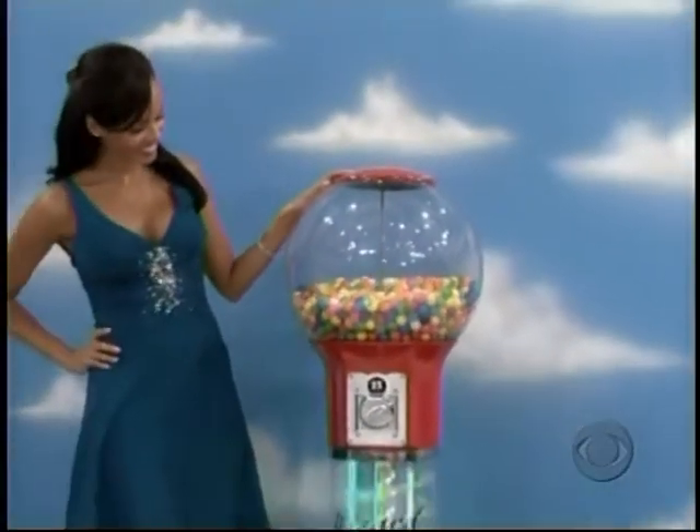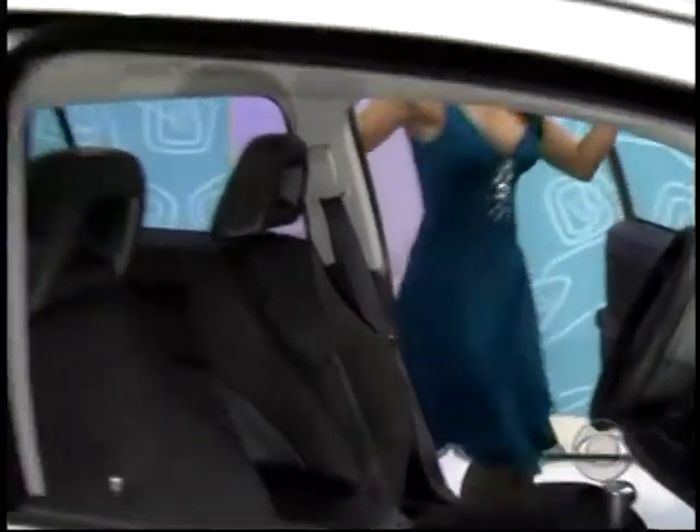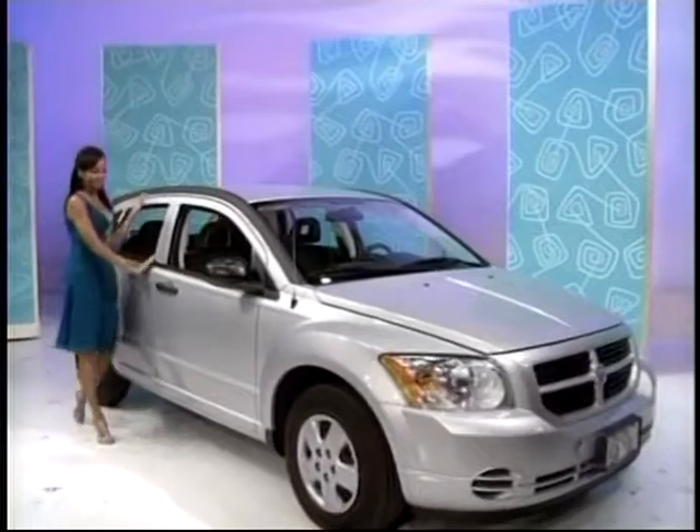The spiral gumball machine will make you the talk of the neighborhood from Global Gumball. The Dodge Caliber SE comes with standard equipment plus Sirius satellite radio and AM/FM CD 6-disc MP3 radio — the Dodge Caliber.